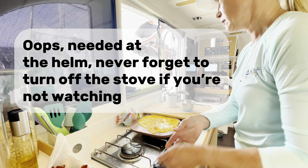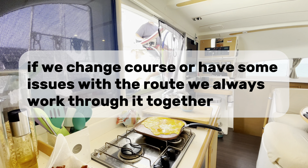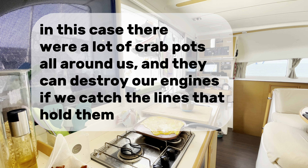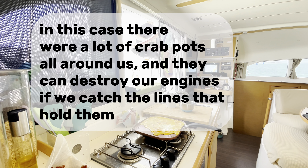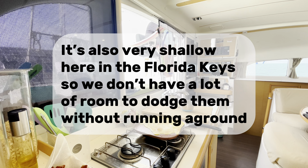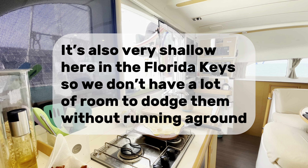Needed at the helm — never forget to turn off the stove if you're not watching. If we change course or have some issues with the route, we always work through it together. In this case, there were a lot of crab pots all around us, and they can destroy our engines if we catch the lines that hold them. It's also very shallow here in the Florida Keys, so we don't have a lot of room to dodge them without running aground.